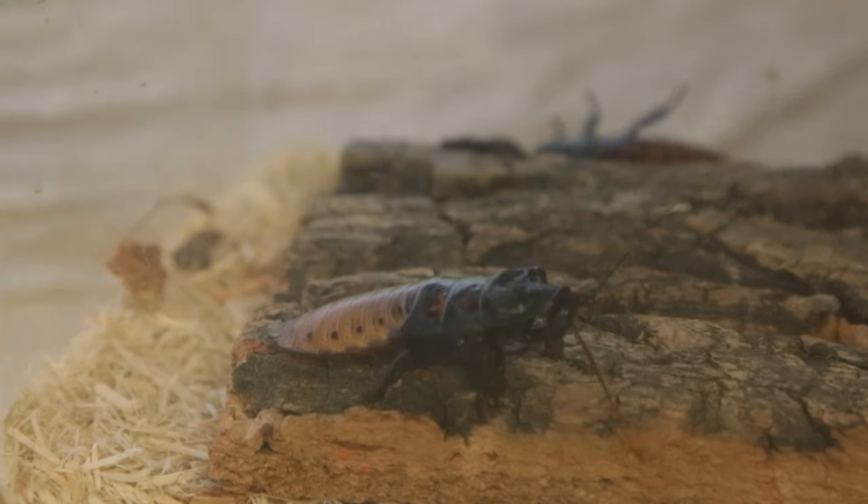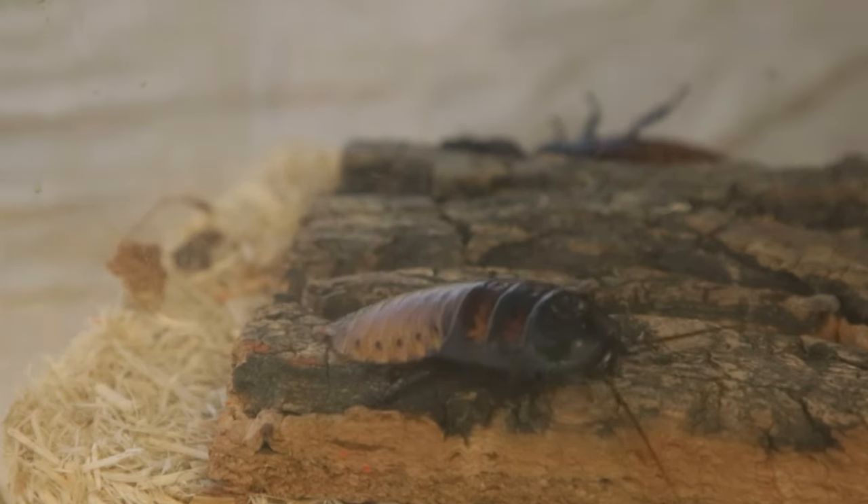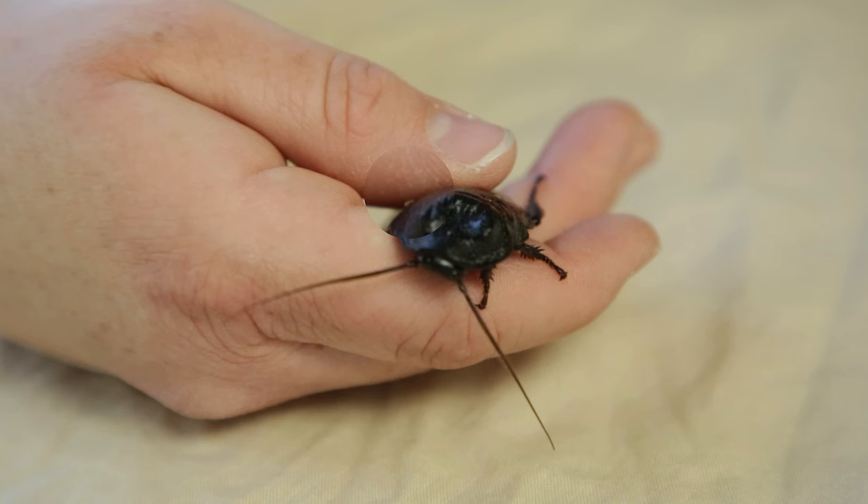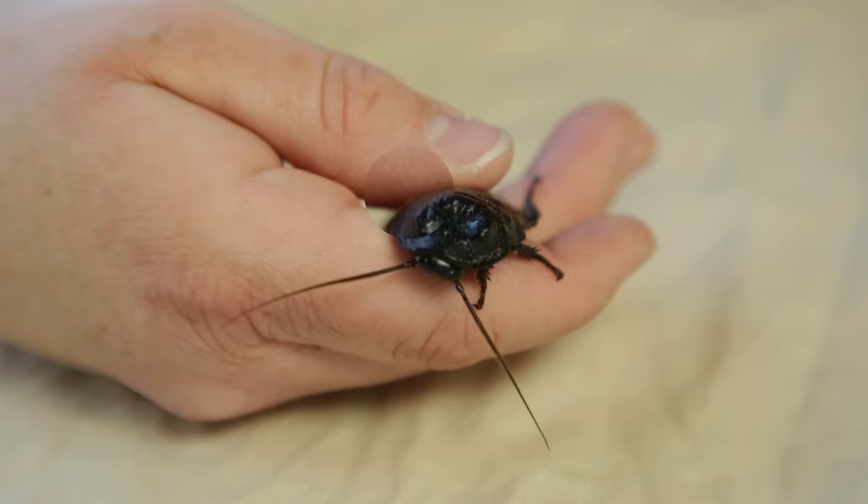The hissing cockroaches are an animal that sometimes people consider dirty. But one of the really interesting things about them is they're actually very clean. They will spend a lot of time grooming themselves with their little arms. They even have a symbiotic relationship with little mites that crawl around on their bodies — the mites pick dirt and debris off, and the cockroaches get a nice little bath.